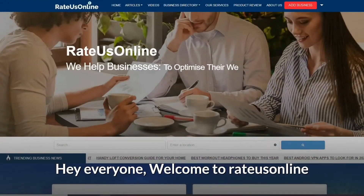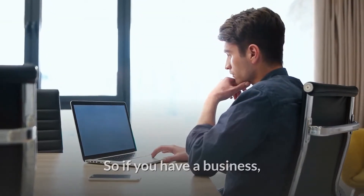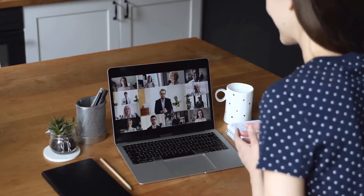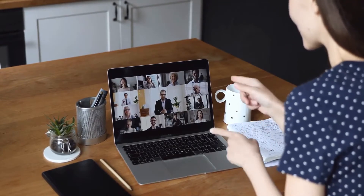Hey everyone, and welcome to Ratus Online. Ratus Online is a business directory and review platform. So if you have a business, get your free business listing today on our website, www.ratusonline.com. In this video, we're going to give you a roundup of 6 tips for hosting a successful and engaging virtual event in the UK. Let's begin.